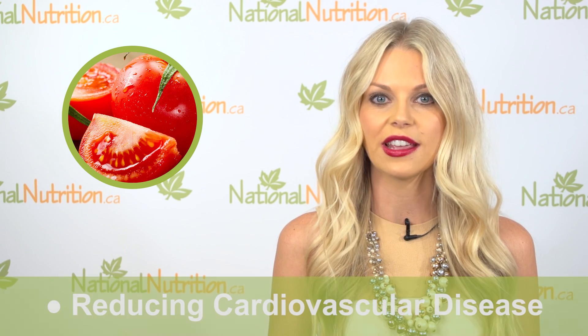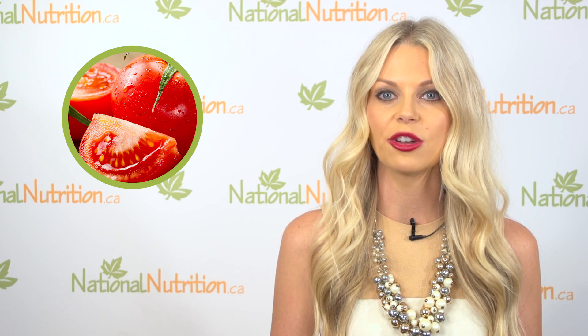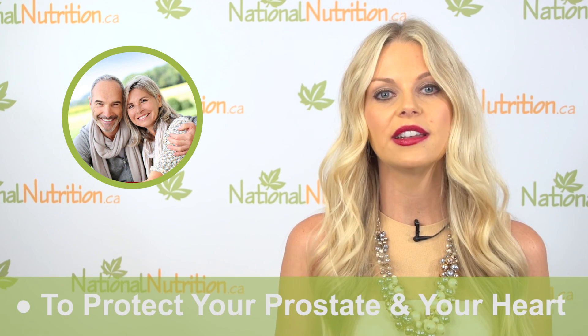Lycopene has also been found to reduce plaque buildup in the arteries, making it effective in reducing cardiovascular disease. So if you are a man over the age of 45, you may want to consider supplementing with lycopene to protect your prostate and your heart.